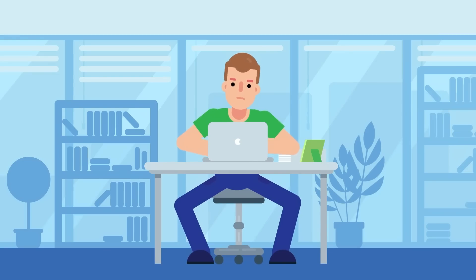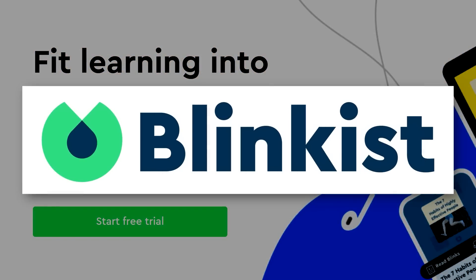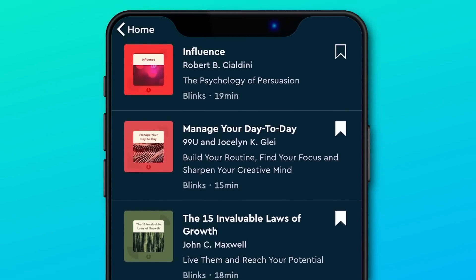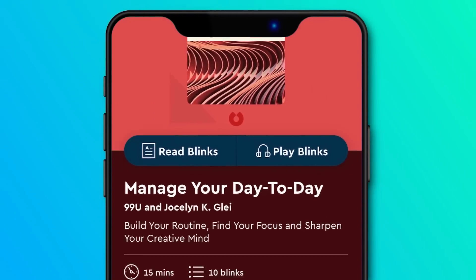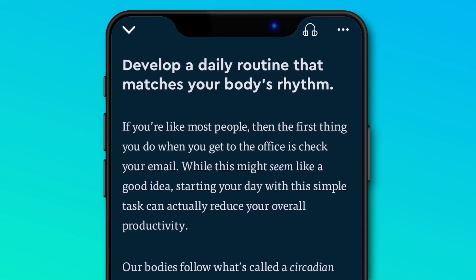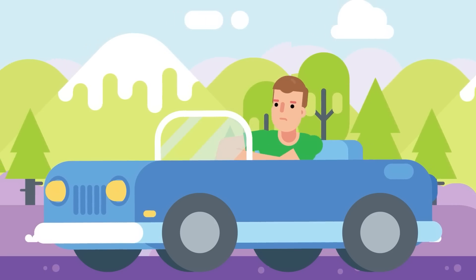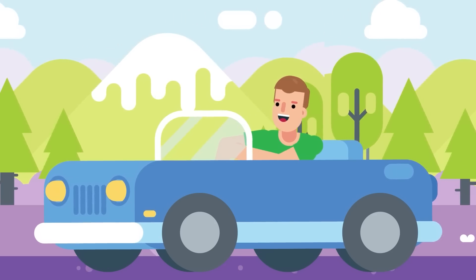But first, if you're like many who love reading a good book but just can't find the time, I've got the answer with today's sponsor, Blinkist — the app that takes thousands of non-fiction books and condenses them into short 15-minute snippets. Not only that, but they offer the option to either read or listen like an audiobook, so you're able to learn something new regardless of what you're doing.